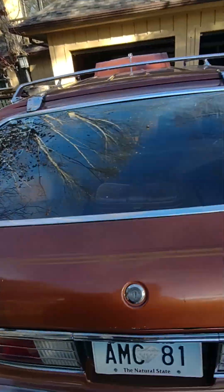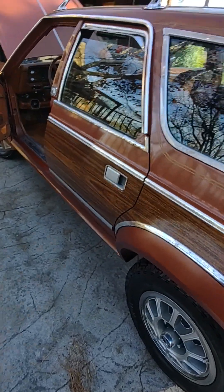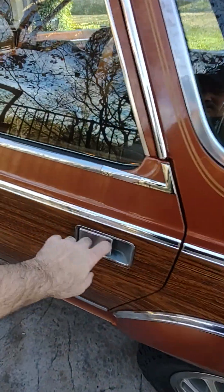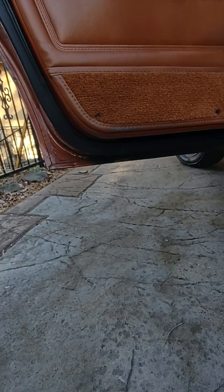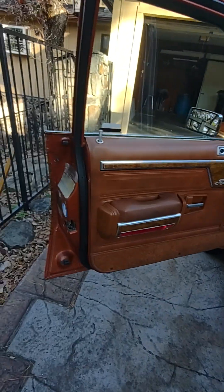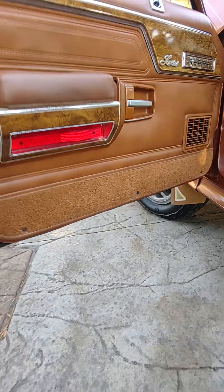As you can see, the shocks on the back hatch work perfect. There's a VIN number etched in the glass in the rear. All the rubber around the doors is really good. There's no rust on the bottom of the doors. No rust, rubber is really good.